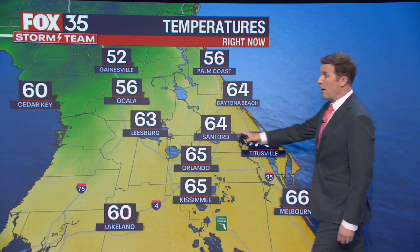Right now it's 65 degrees in Orlando, 64 in Sanford, 52 in Gainesville. We're on the way to another chilly night, just not as cold as it was last night, and a big warming trend ahead with a spectacular weekend coming our way. I'll show you how long this beautiful pattern will last, when our next chance of rain hits, and when temperatures will warm back to those Florida highs in the upper 80s.